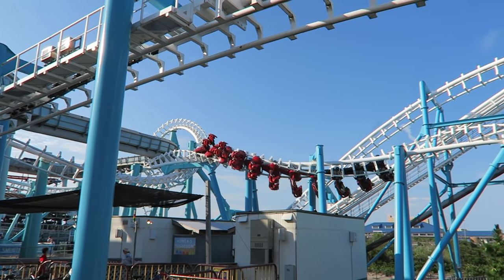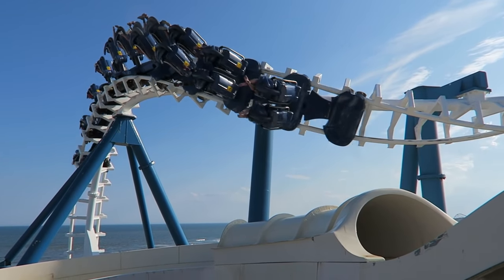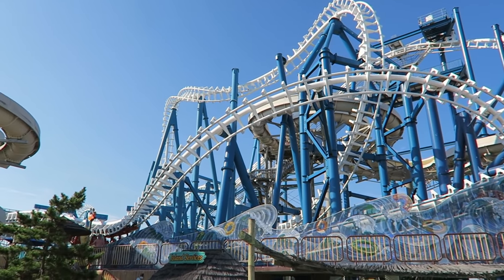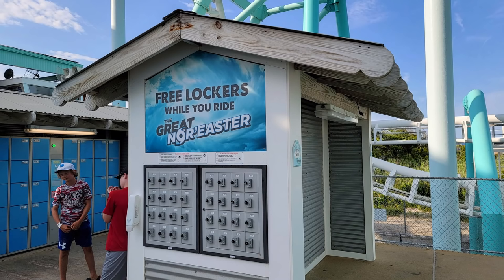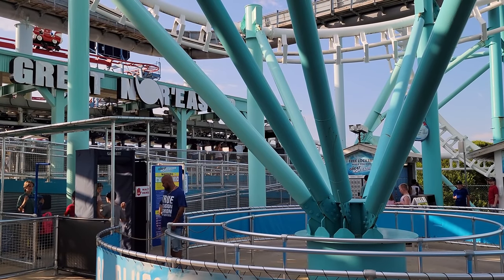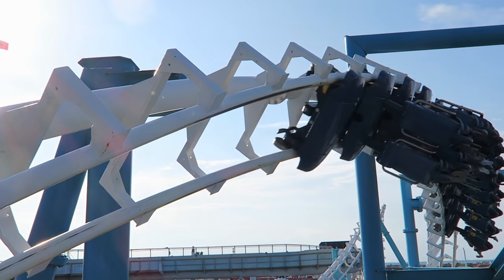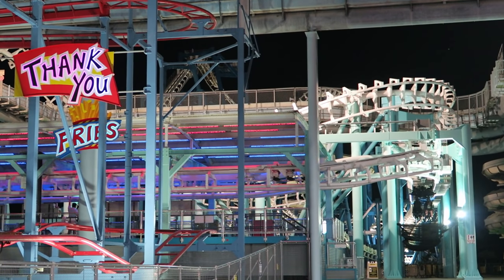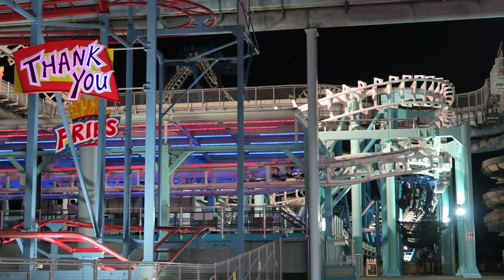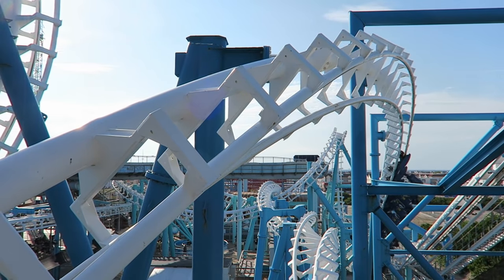Before boarding the Great Nor'easter, you need to put everything in a locker. Due to how this coaster travels above both water slides and pathways, nothing can be in your pockets. Since this genuinely is in the name of safety, Morey's offers free complimentary lockers by the coaster while you ride. You then have to pass through a metal detector to even get into the queue line, and usually this coaster is no more than a 1-2 train wait. Morey's Piers has fantastic operations on this ride — Great Nor'easter almost always runs two trains and the crew usually has the next train ready to go as soon as the prior one hits the brake run.